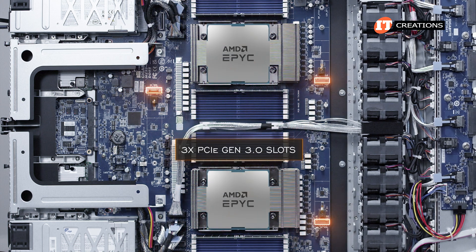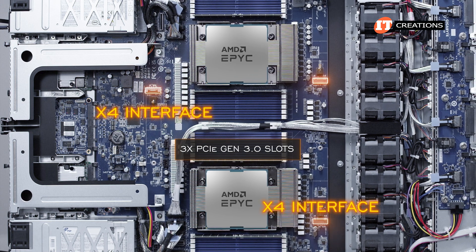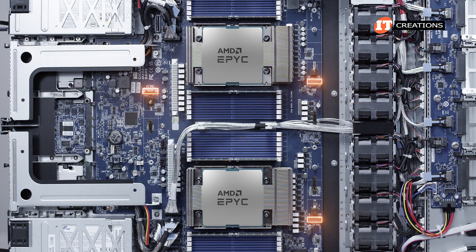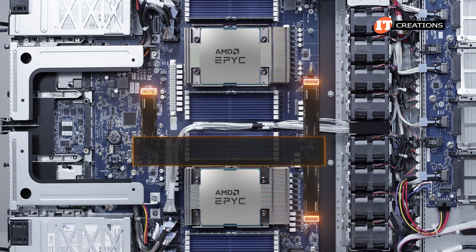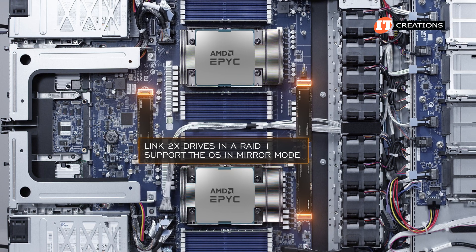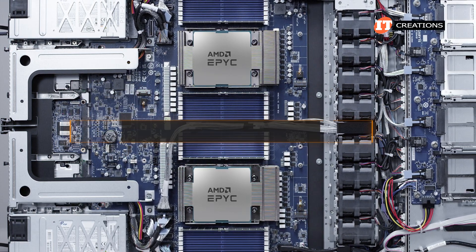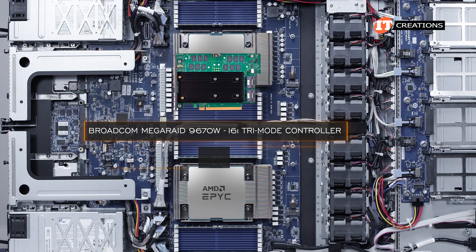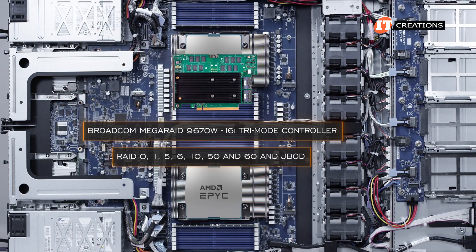Also on the system board are three PCIe Gen 3 slots — two with an x4 interface and the last a x2 interface — all three for NVMe M.2 drives. You can link two of those drives in RAID 1 to support the OS in mirror mode. For control of the front storage, there is a Broadcom MegaRAID 9670W-16i Tri-Mode Controller, which offers a full range of RAID possibilities.